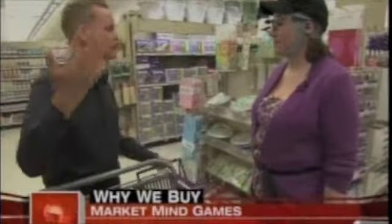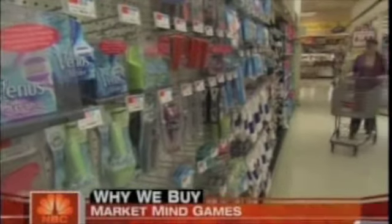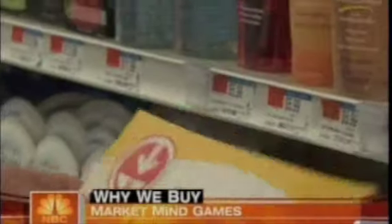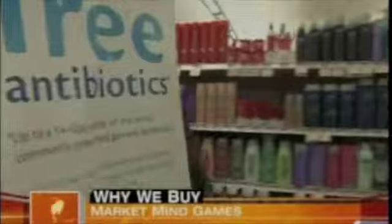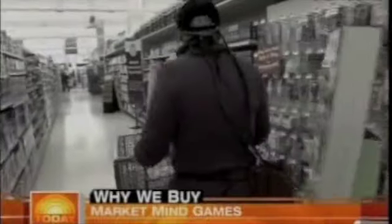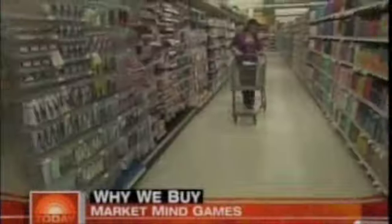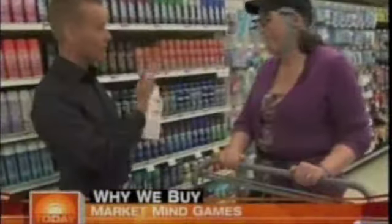Martin Lindstrom's instructions to Kelly are simple: walk down the aisle and pick whatever product you want. For part one, Martin and his team removed all eye-catching sale signs, special offers, and displays, though some products were still discounted by the manufacturer. Kelly stops and looks at several items but only chooses a few — two that were on sale. Her brain scan shows very little stimulation.